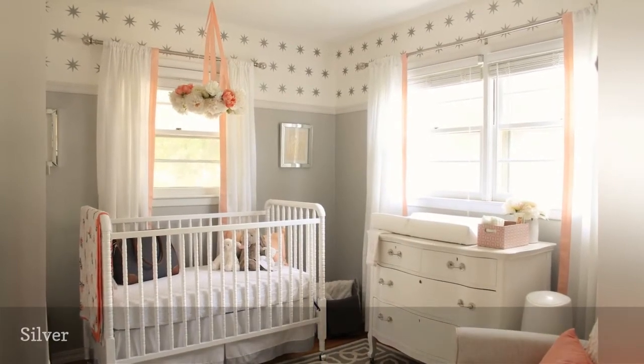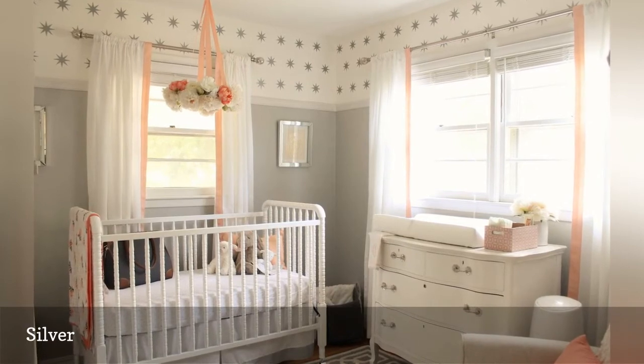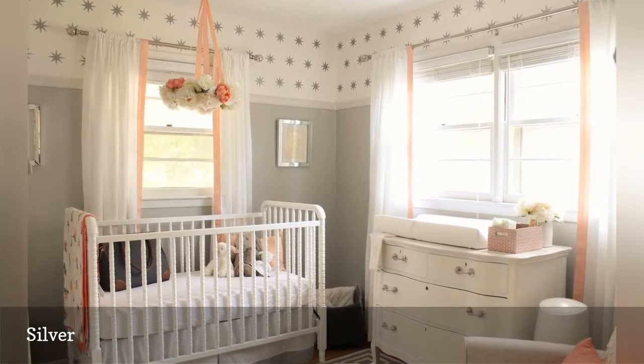Soft peach accents and silver-gray walls make for a lovely palette in this simple yet beautiful nursery from 12th and White.